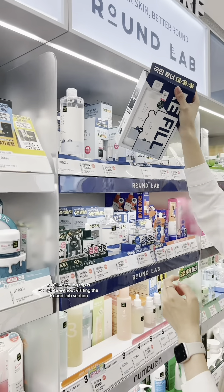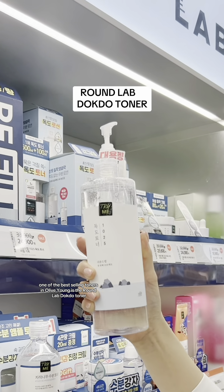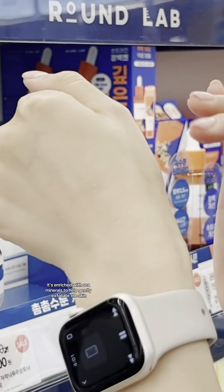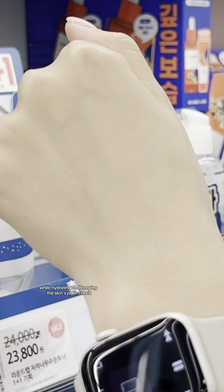No Olive Young trip is complete without visiting the Round Lab section. One of the best-selling toners in Olive Young is the Round Lab Dokdo Toner. This toner has won numerous awards and is a staple in most Korean skincare routines. It's enriched with sea minerals to help gently exfoliate the skin while hydrating and keeping the skin's pH in check.